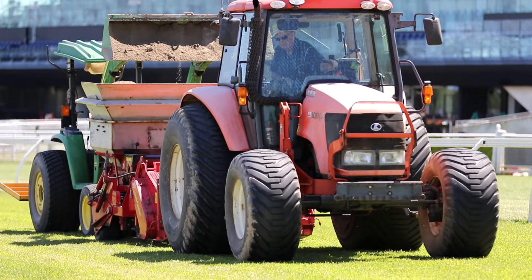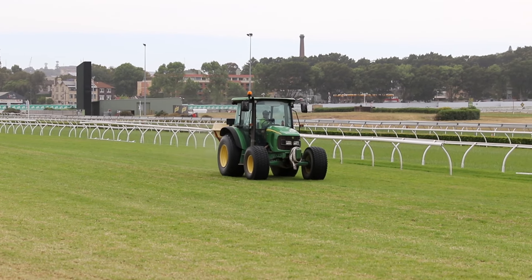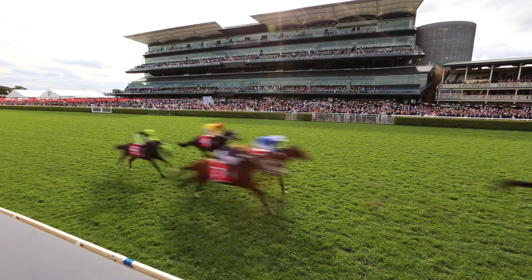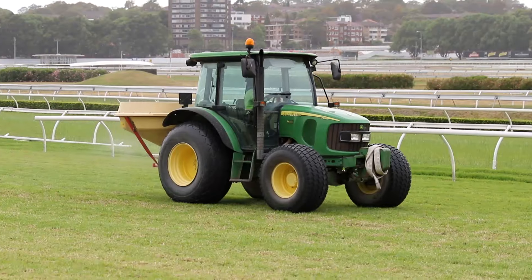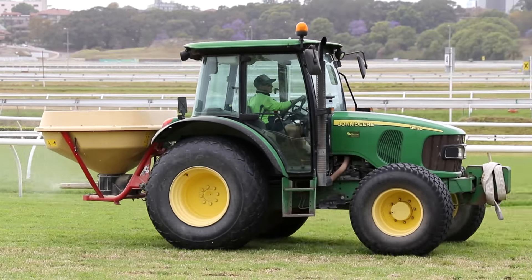Now that the sand grooving is complete, we will embark on a massive fertiliser programme to make sure that the track is absolutely perfect come Villiers Day. Apart from fertilisers, we would also actively check for any pests, disease and weeds that may emerge through this period, and knock them out as soon as we see them.